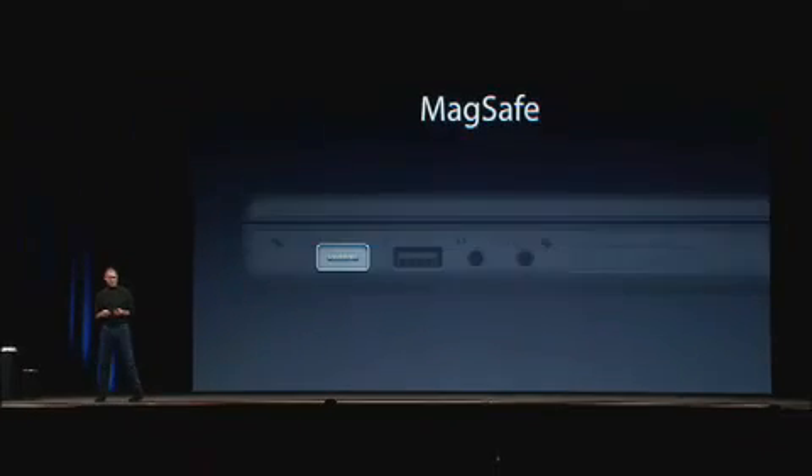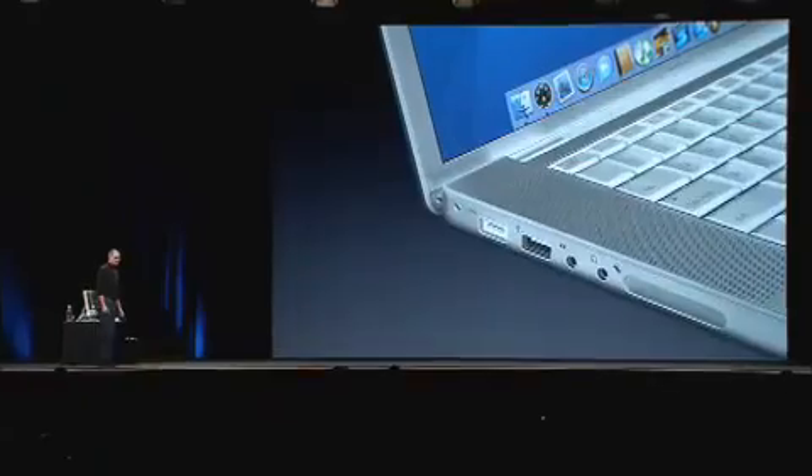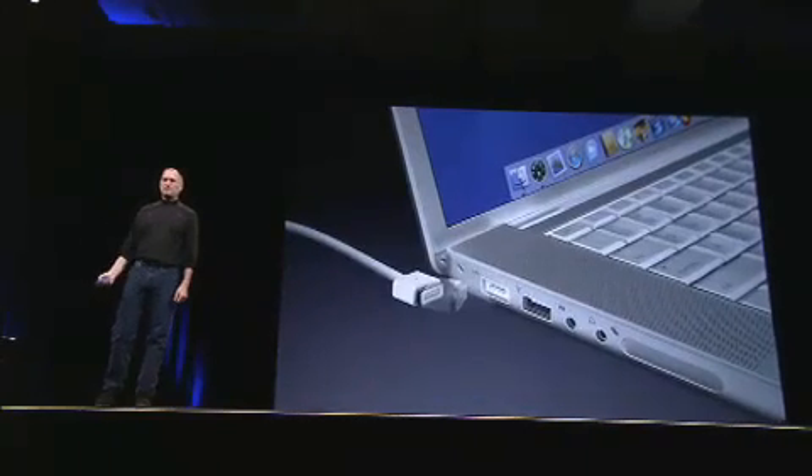We call this new feature MagSafe. How many of you have ever had your notebook go flying off its work surface when somebody caught your power adapter cord in their foot — whether it's your pet, your kid, or your roommate? Well, this is going to end that. The MagSafe connector is a new power adapter with a connector that's magnetically held in. If the cord gets yanked, it just pulls right off. It works beautifully, saves us all a lot of hassle, and nothing gets damaged. Patent pending — the new MagSafe power adapter.